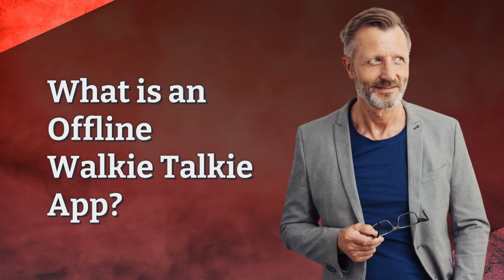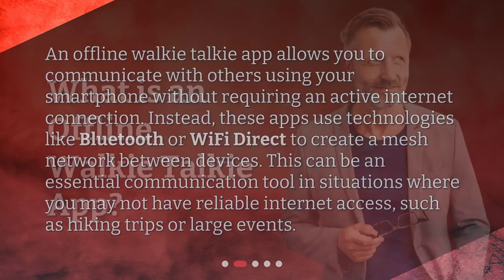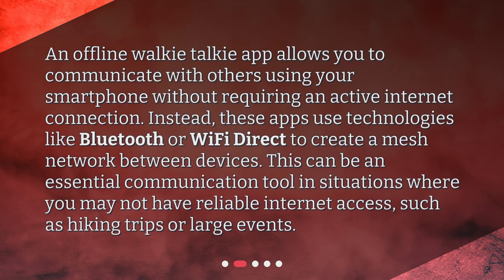An offline walkie-talkie app allows you to communicate with others using your smartphone without requiring an active internet connection. Instead, these apps use technologies like Bluetooth or Wi-Fi Direct to create a mesh network between devices. This can be an essential communication tool in situations where you may not have reliable internet access, such as hiking trips or large events.